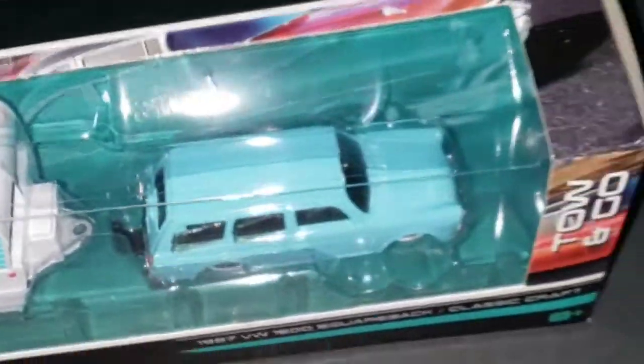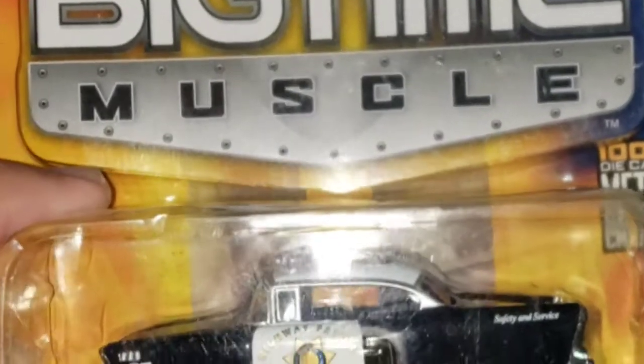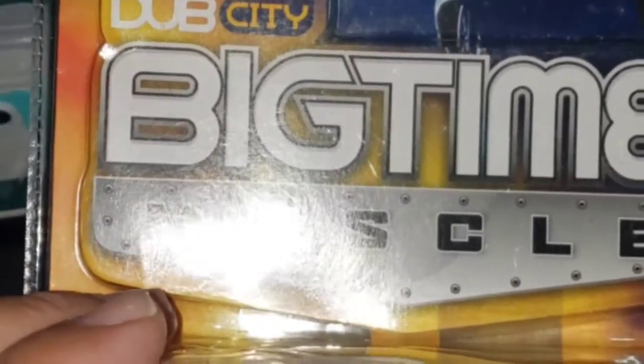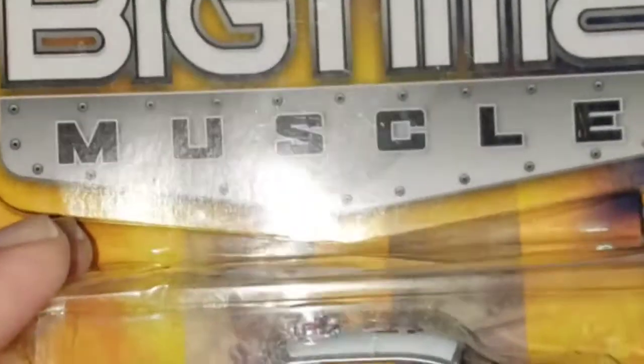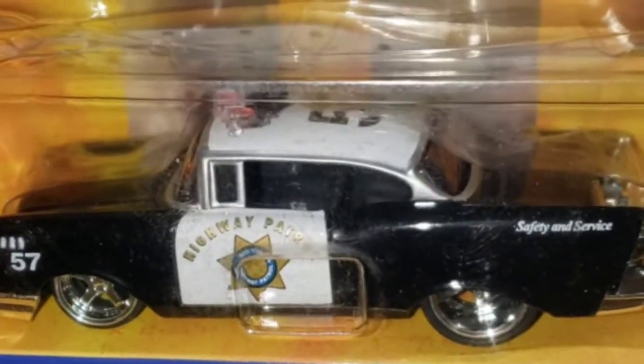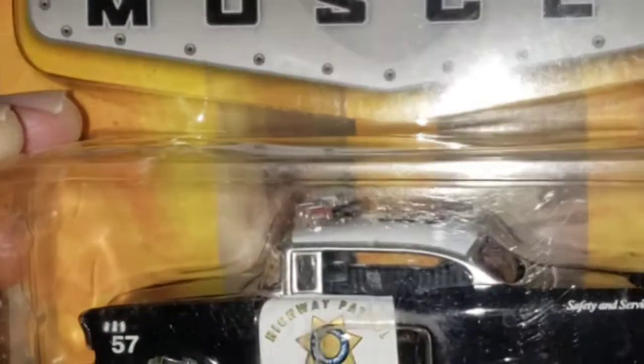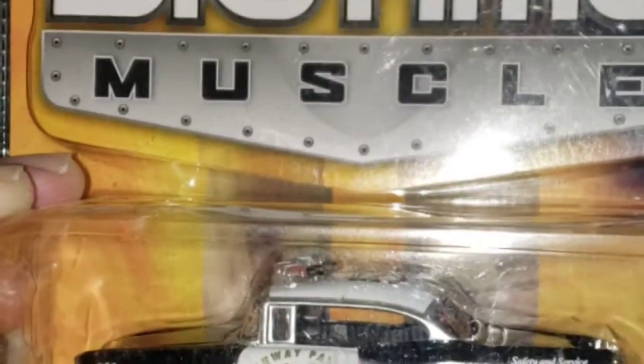This one here I bought from somebody on Instagram — it's a '56 Chevy Bel Air from Jada Toys Dub City. These particular models are not being produced anymore, which I don't know why, because in my personal opinion they're super cool. Check out the detail — cars like this you're not gonna find. It's a pretty awesome piece. The guy was pretty cool — I believe it's Hot Wheel Hunter on Instagram, not sure — but he also hooked me up with another piece free of charge, so I really appreciate that.